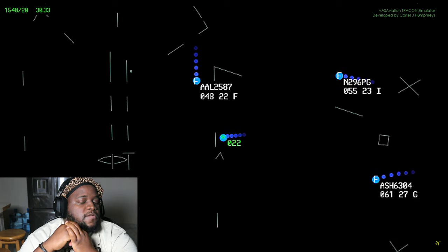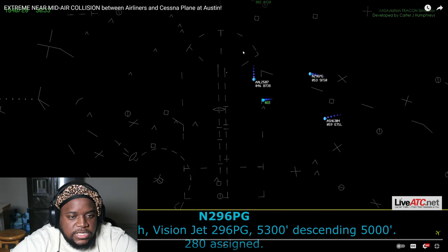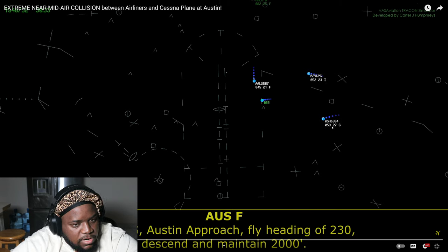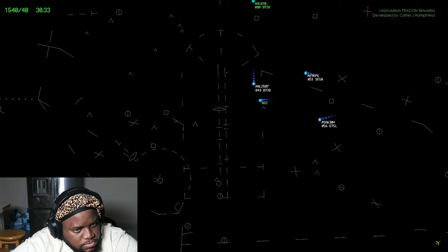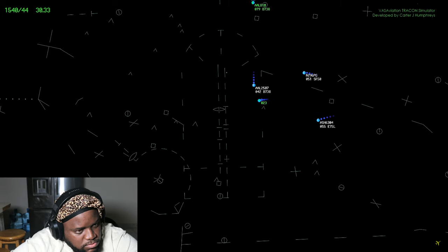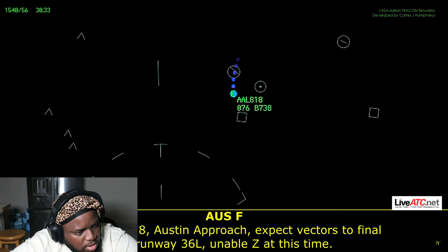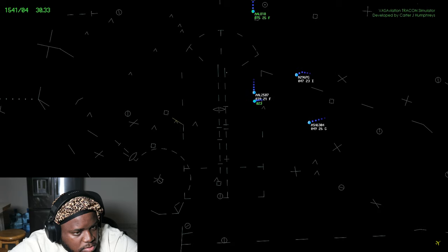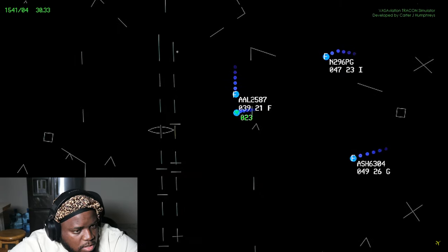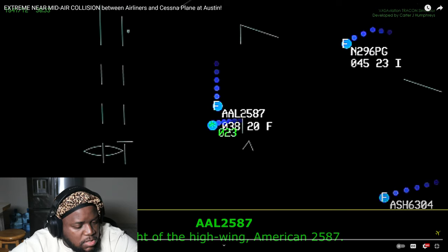Pop will go to 96 — lost approach vision, jet 296 pop, will go 5300 to 7500. He just checked in. 906 top of golf, Austin approach: flight heading 230, descend maintain 2000. American 818 passing 7700, descend via the Susie 6, maintain 6000. American 2587: traffic off your nose, westbound, 2100, in sight.